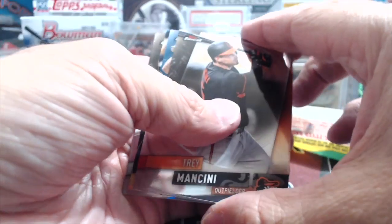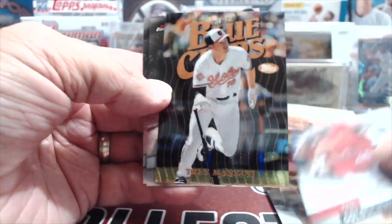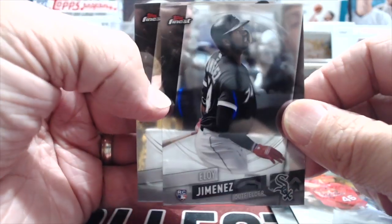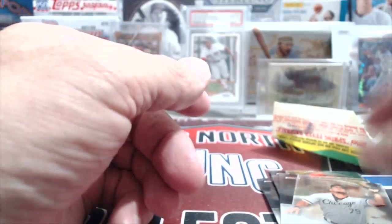Let's do Finest - 2019 Topps Finest. We have Mancini, Goldschmidt - these are cool looking cards, the Blue Chips. Trey Mancini - man, you got two players from the best team in the league in that one. Eloy Jimenez and Jose Abreu. Eloy is nice.